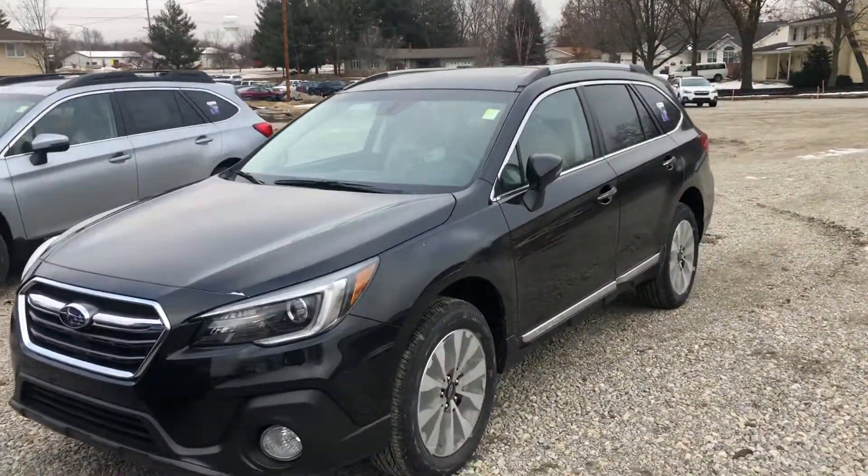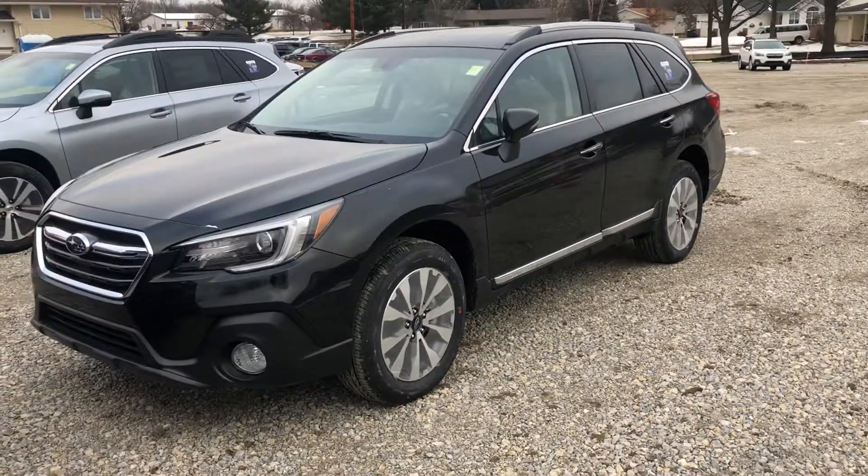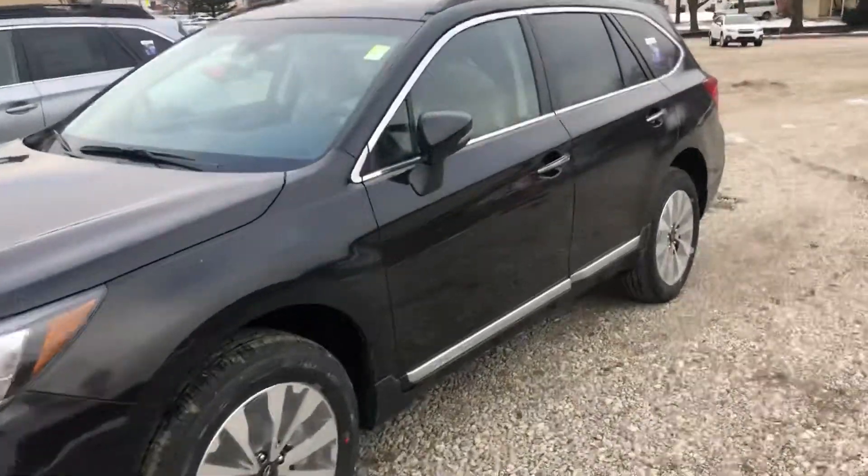Hi William, it's Nigel at Dave Wright Subaru. I just want to give you a look at this beautiful 2019 Subaru Outback Touring in black. It's actually fresh off the truck — it just came in today. Look at this, the plastic is still in the seats. Look at that beautiful Java Brown. I love the way the Java Brown meshes with the black.